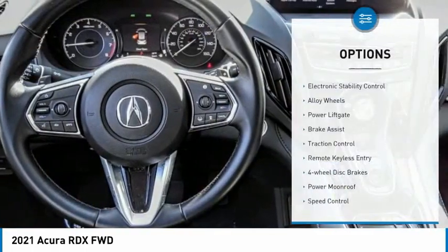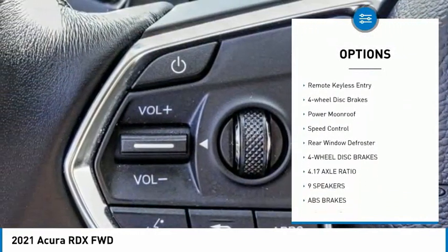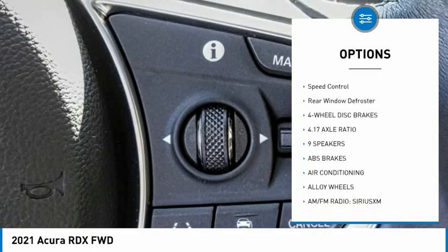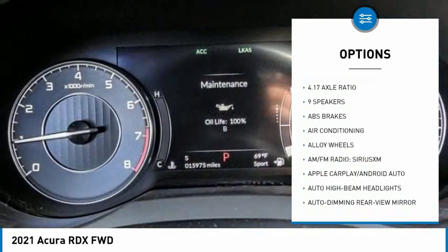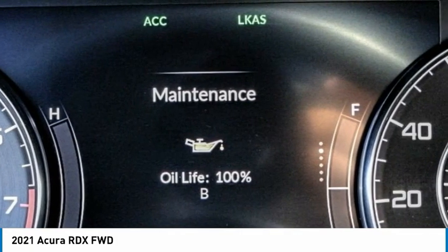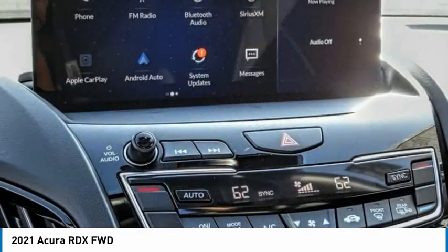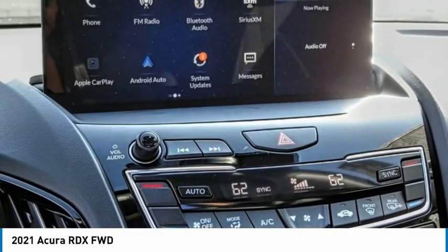Here are some of this vehicle's great options: electronic stability control, alloy wheels, power liftgate, brake assist, traction control, remote keyless entry, four-wheel disc brakes, power moonroof, speed control, and rear window defroster. This beauty is sure to make you the talk of the neighborhood, so call or drop in for a test drive today.